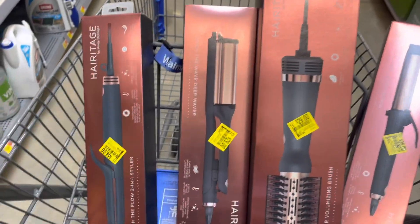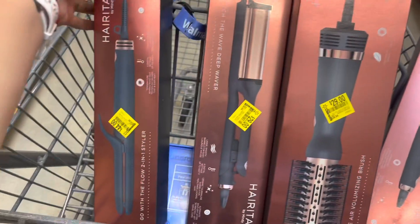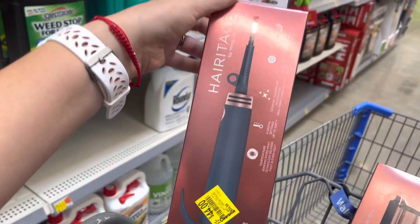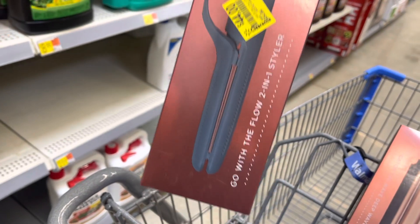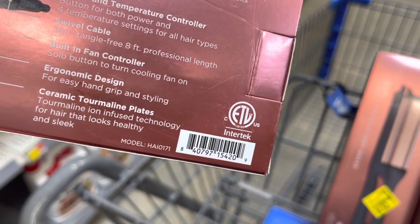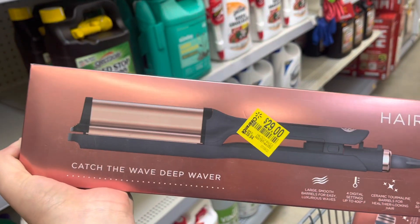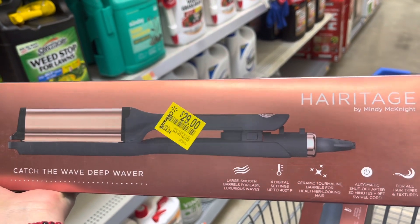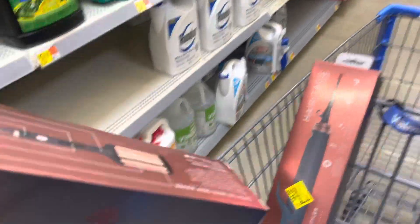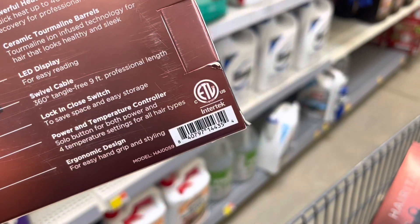If you're looking for some hair tools, they have this brand called Heritage by Mindy, and they have all of these tools marked down on clearance — not the best deal yet. They have this two-in-one styler for forty-four dollars, was fifty-five. They also have this one — it's called 'Catch the Wave' deep waver for twenty-nine, was forty. It says four digital settings, up to 400 degrees.